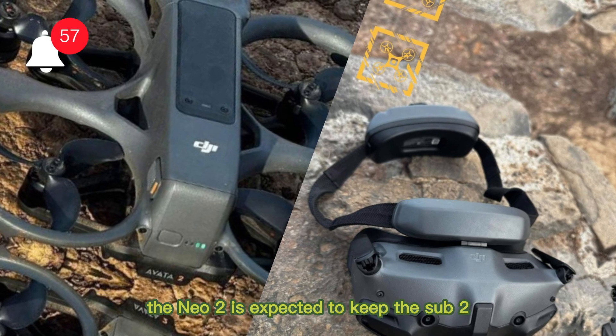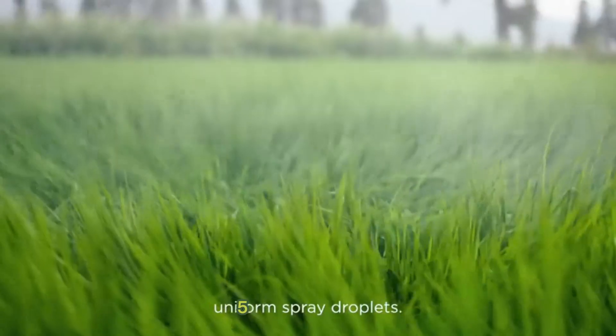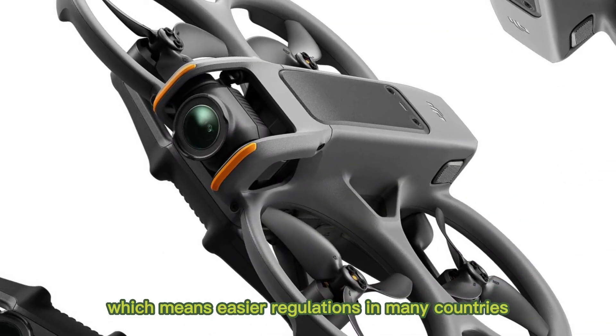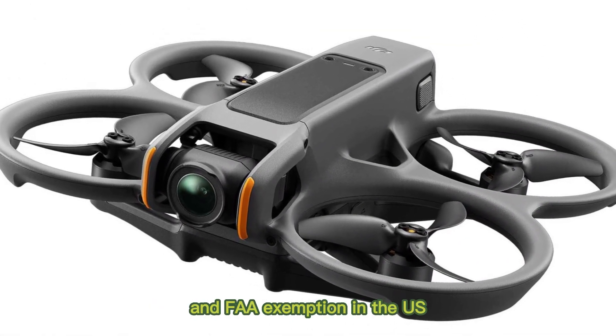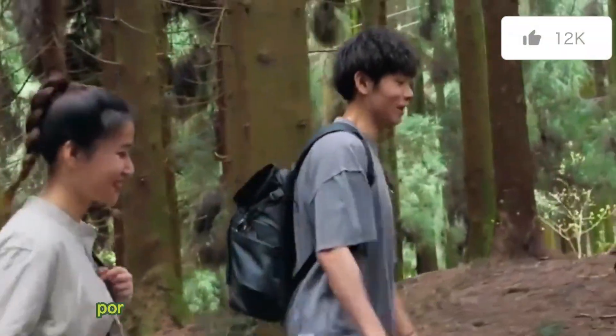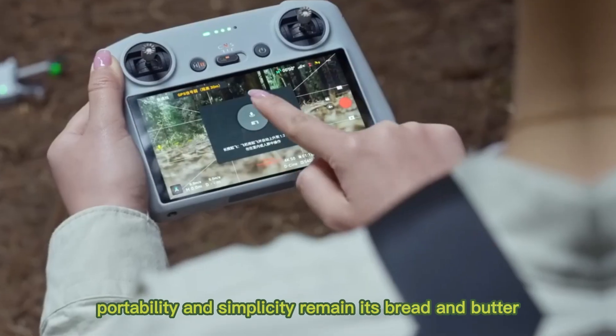The Neo 2 is expected to keep the sub-250G weight class, which means easier regulations in many countries and FAA exemption in the U.S. DJI isn't messing with what works here — portability and simplicity remain its bread and butter.